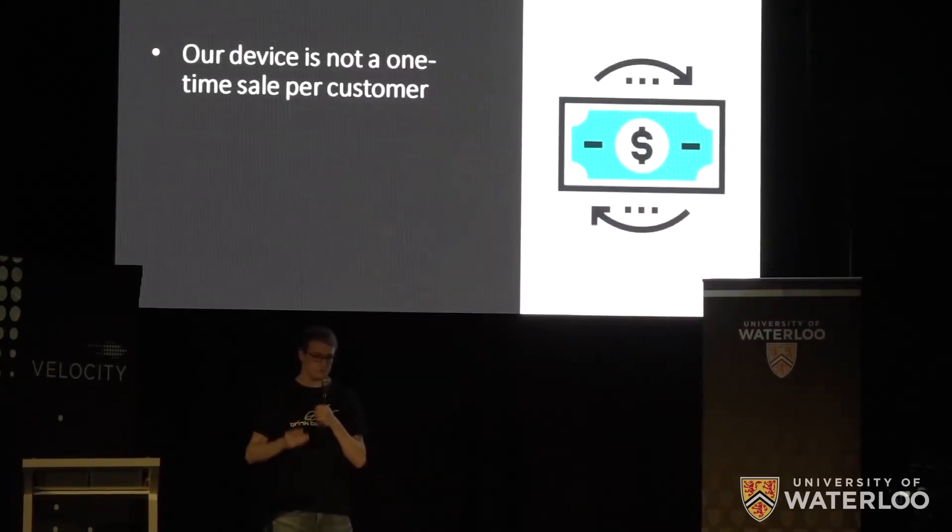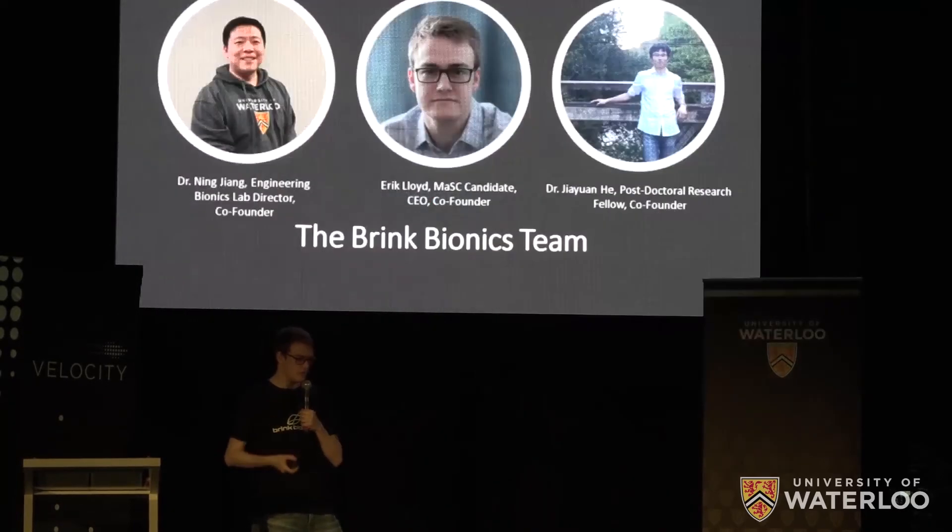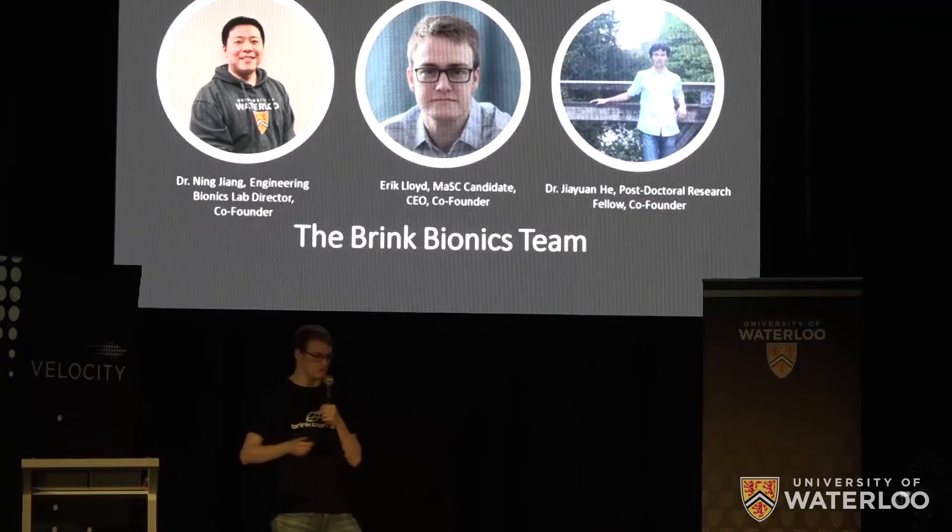Our device is not a one-time sale per customer, as every three years on average prosthetic users get a new device, allowing us to have recurring revenue from repeat customers. And we've developed this with our 30 years of experience in prosthetics.